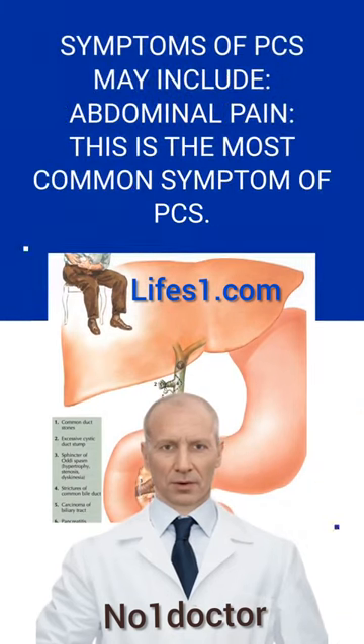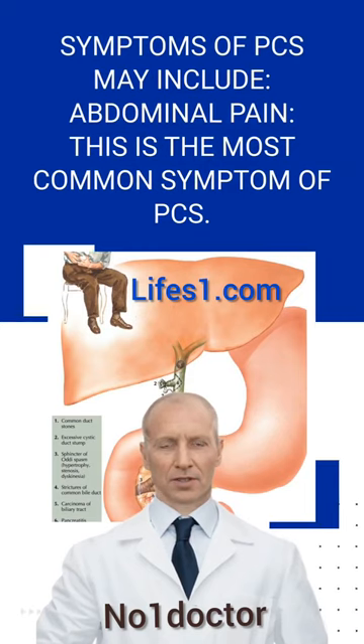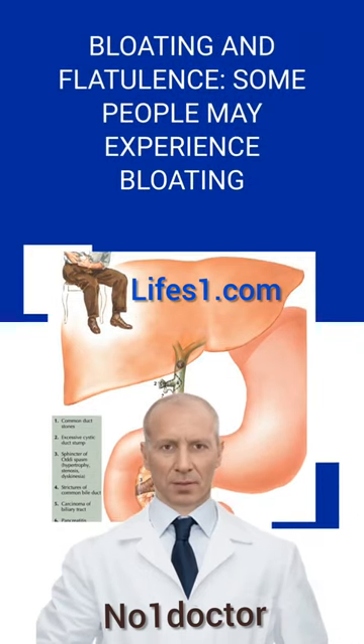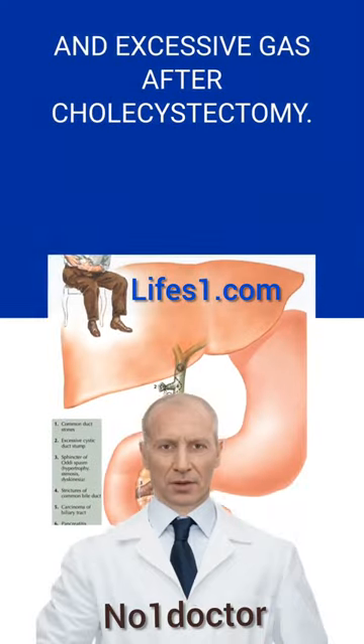Symptoms of PCS may include abdominal pain, which is the most common symptom. The pain is usually located in the upper right quadrant of the abdomen and may be mild to severe. Some people may also experience bloating and excessive gas after cholecystectomy.